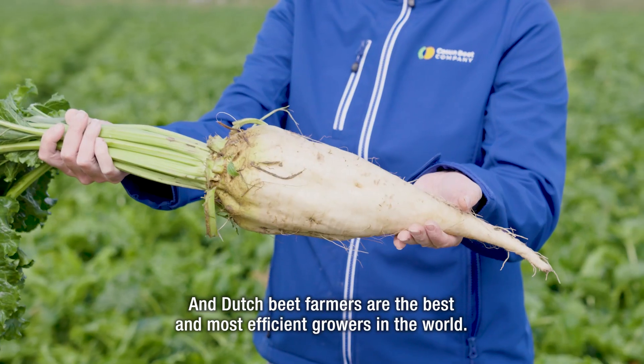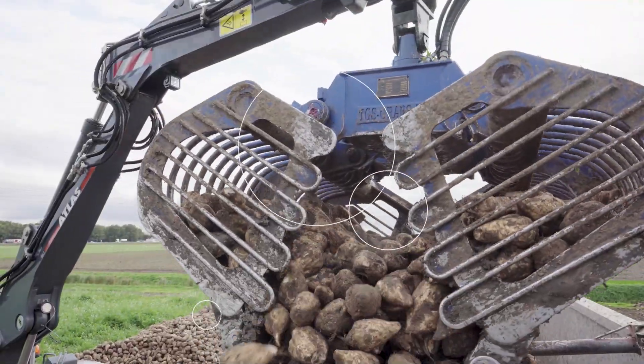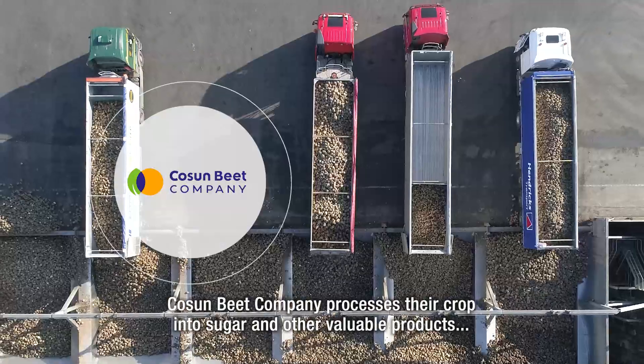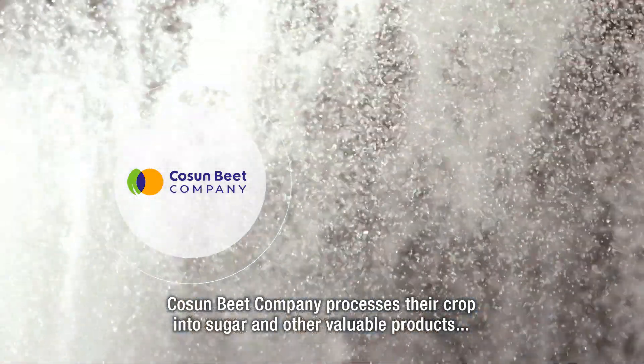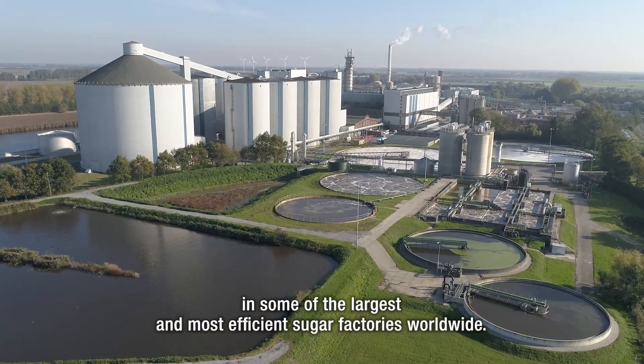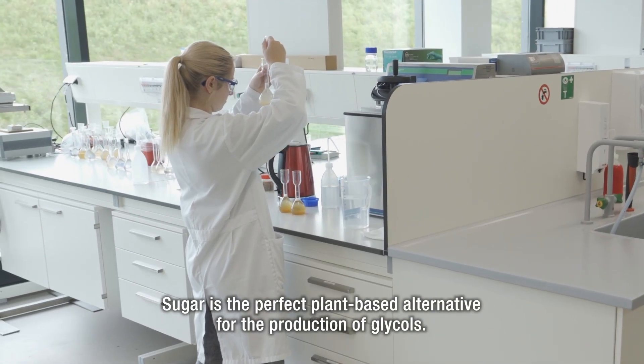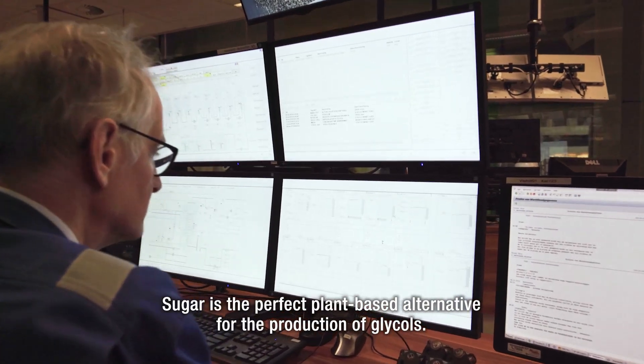Dutch beet farmers are the best and most efficient growers in the world. Cosun Beet Company processes their crop into sugar and other valuable products in some of the largest and most efficient sugar factories worldwide. Sugar is the perfect plant-based alternative for the production of glycols.